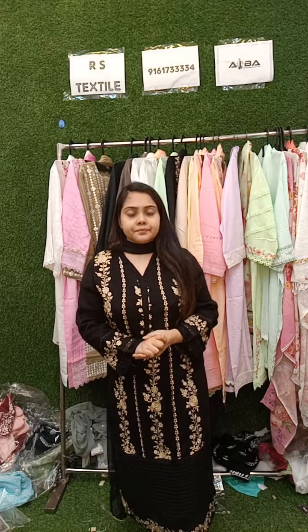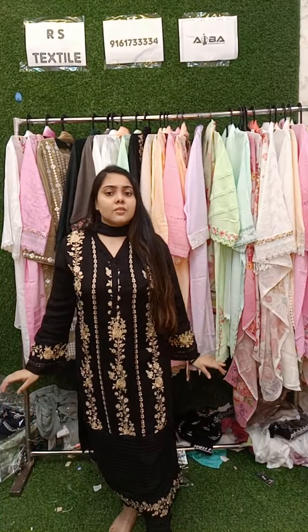Hi guys, there was some interruption so I'm back again. Jaldi jaldi join ho jayye — I'm back again with the premium collection. Sizes available today are 42, 44, 46 in premium cotton fabric. I'm posting my number so please join quickly.